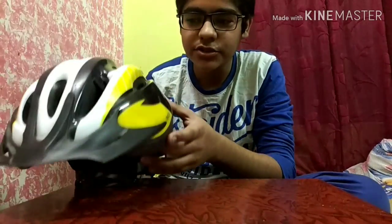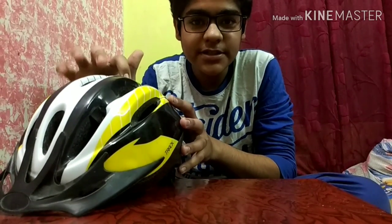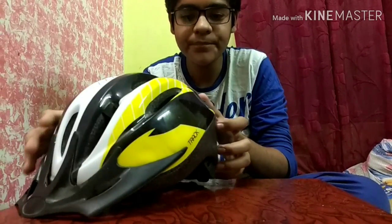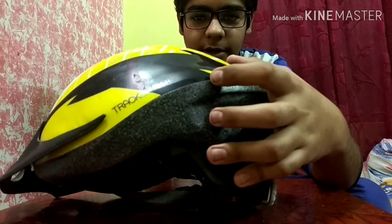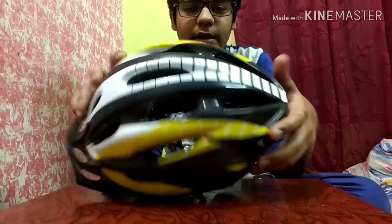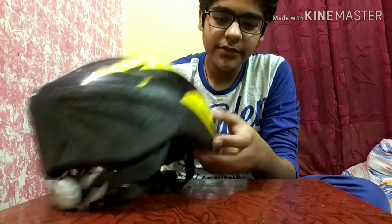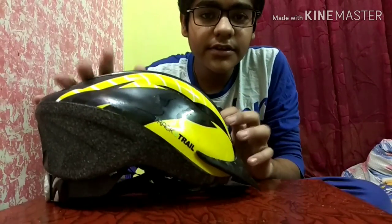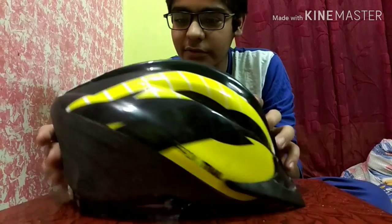Hey guys, Cyclemania is back here. In this video I will show you my helmet — this will be the cheapest helmet which you will buy. The company is Track and Trail, and as you can see this is a very attractive piece in yellow, white and black color. This helmet is awesome and it will only cost you 500 rupees.